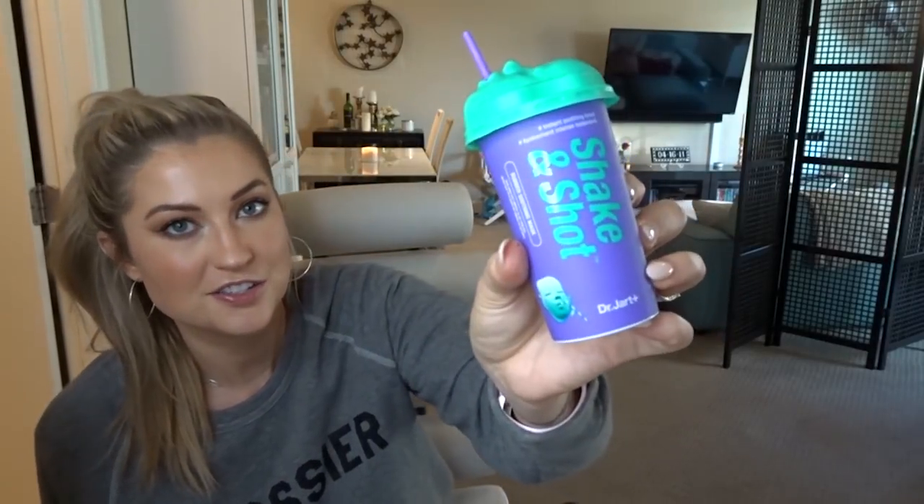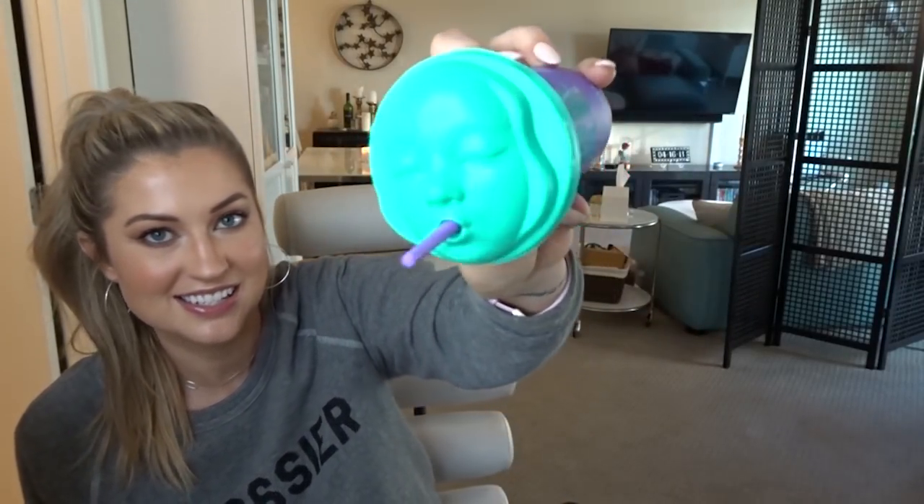These are really fun — they're by Dr. Jart. I love the packaging, it's just way different. The only one I've tried is the Rubber Soothing Mask. They all target different things, but this one is very soothing, which is what I gravitate toward for my dehydrated, reactive skin. It is very slippery and slidey so you need to lay still when you have it on.